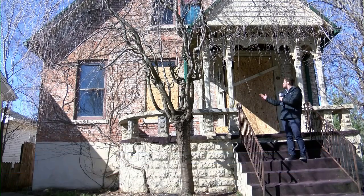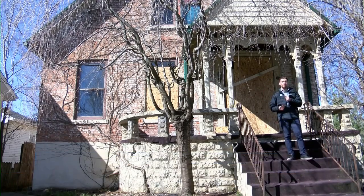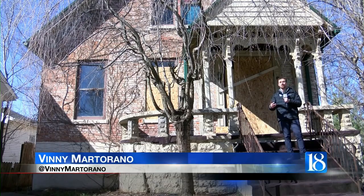A home in Lafayette that was built way back in the canal era is now being restored. News 18's Vinnie Martirano had a chance to see the original work in that house. This historic home in the Lincoln neighborhood in Lafayette is being restored and given a second chance at life.